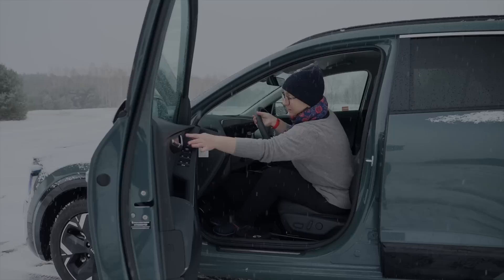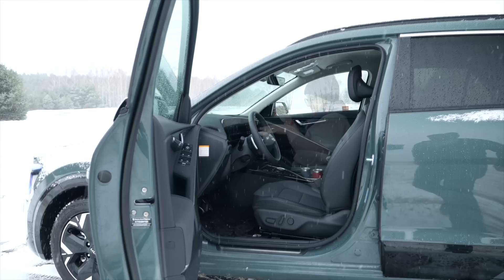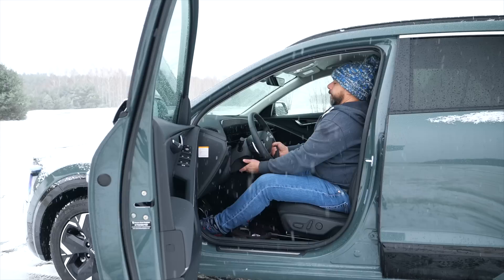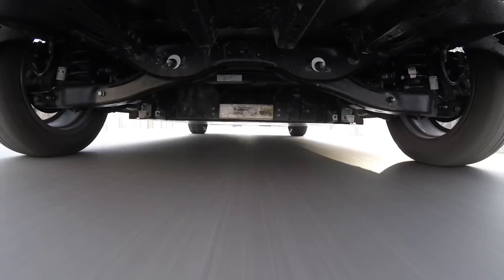Getting in and out is easy, and the driving position works well for both myself at 175 cm and Anna at 160 cm — though Anna notes the steering wheel obscures her view of the instrument cluster. The electrically adjustable driver's seat has two memory settings, though the steering wheel must be readjusted manually when switching drivers. There is lumbar support for the driver. Compared to the hybrid version you sit a bit higher because the batteries are under the floor, which reduces ground clearance slightly to 15 cm versus 16 cm on the hybrid.